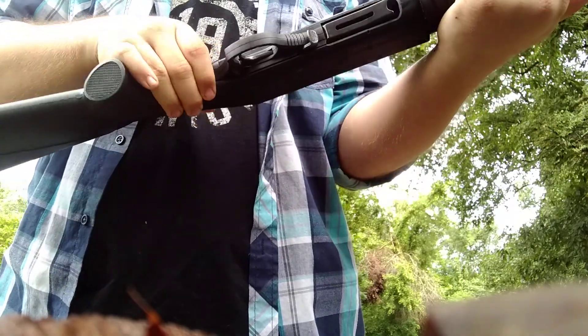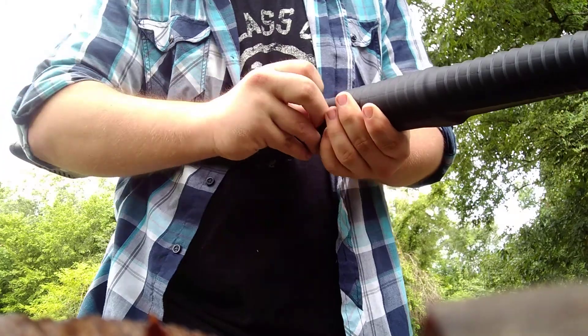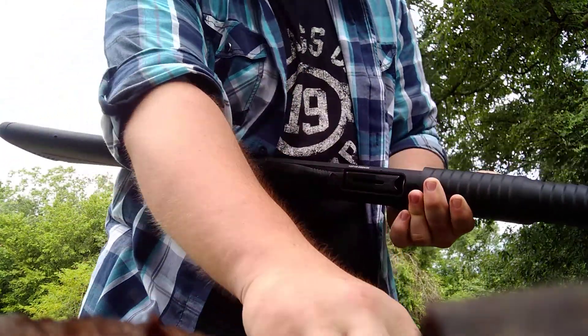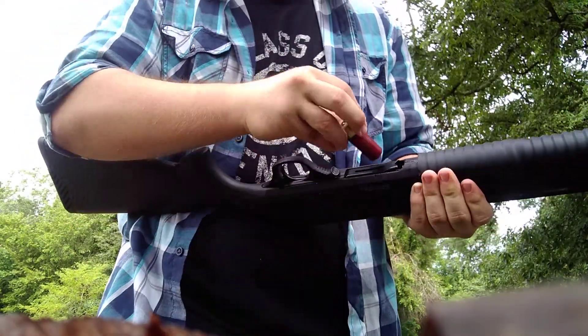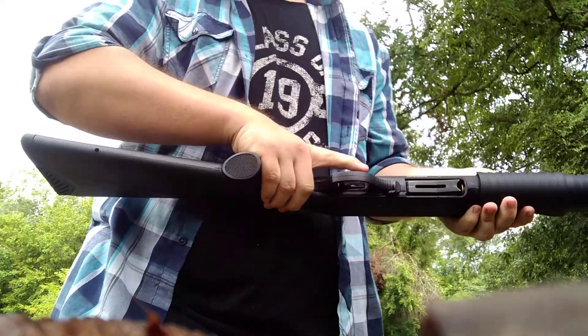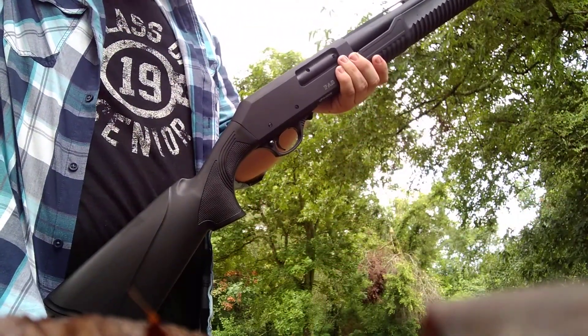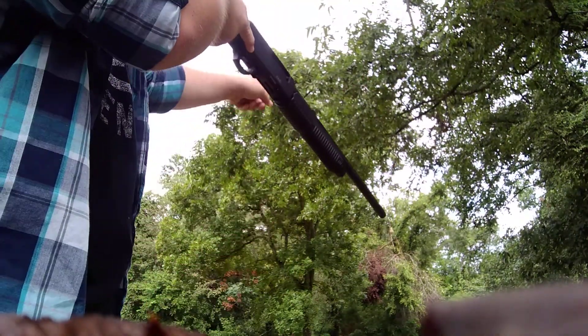You get the shells out right here, safety's right here — it's a right-handed shooter. We're gonna load this puppy up. I'm shooting Federal High Birds number five. I'll be shooting these as fast as I can for y'all. I don't have a designated target, but there's a stump right down yonder — I want to see how fast I can shoot.